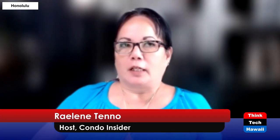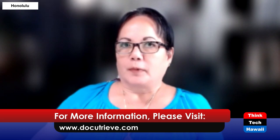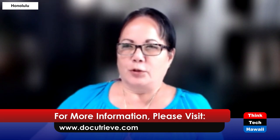Good afternoon, everybody. Happy New Year. Thank you for joining us for another edition of Condo Insider, put on by Hawaii Council of Community Associations. Today, as my guest, I have Talia Raposa, who is with DocuTruve. DocuTruve is a very important part of the condo process when you're purchasing or doing any kind of refinances, because they hold what we call the RR105C that a lot of lenders rely on when they're doing a purchase for a condominium.